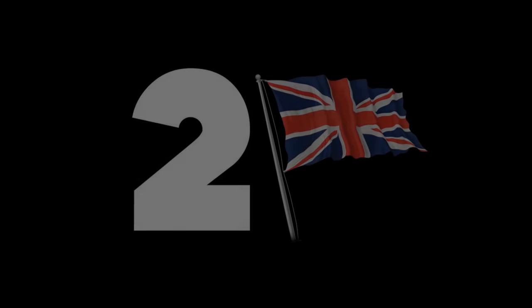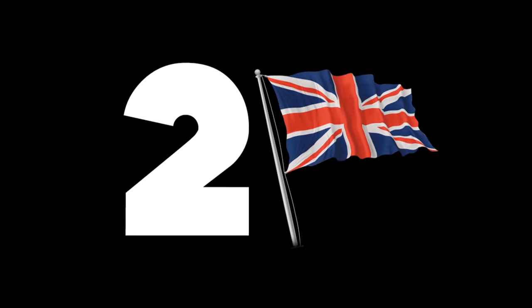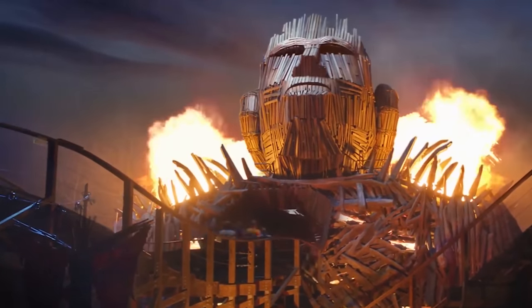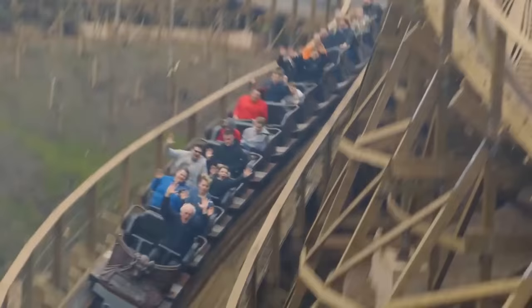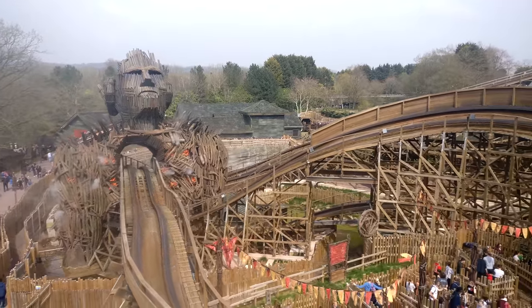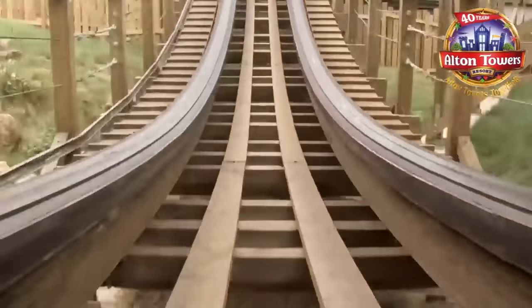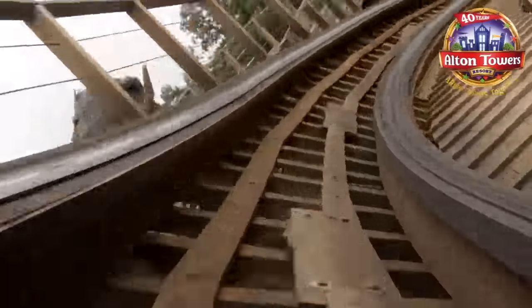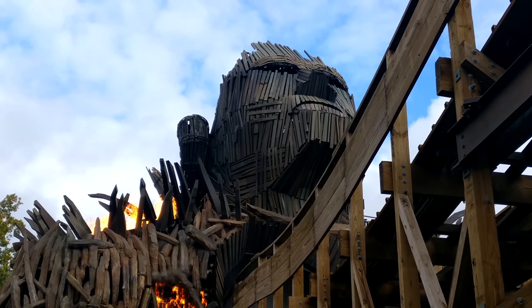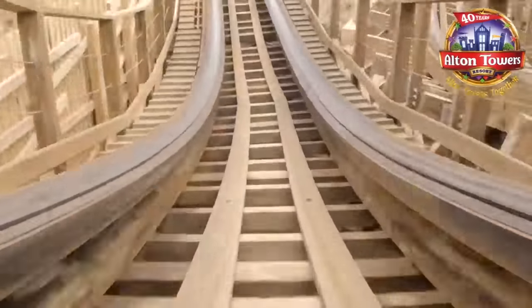At number 2, we have another world-class roller coaster — Wicker Man at Alton Towers. The reason I put this so high up is because of the full experience that the ride provides. The queue line's amazing, the pre-show's amazing, and the coaster itself is brilliant. And yes, I put it over the Smiler. I just love the airtime and the speed of a back row ride on this thing — it absolutely throws you about, and some of the elements are amazing. My favourite part is definitely that first drop, or even the second drop afterwards, but the hills through the structure are insane too. It's what I think, personally, is the best coaster at Towers, and I don't say that lightly.